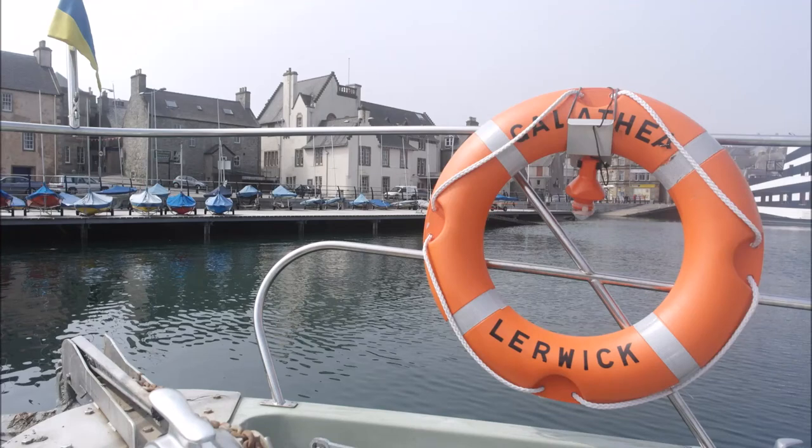For me, a trip to Shetland really must mean a trip out on a boat on a fine day. So I head down to Lerwick Harbour and catch up with Above Water, Underwater Shetland.